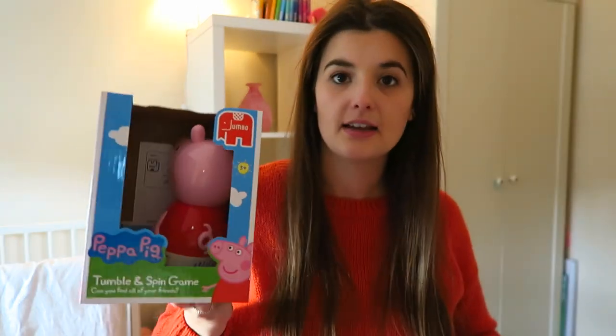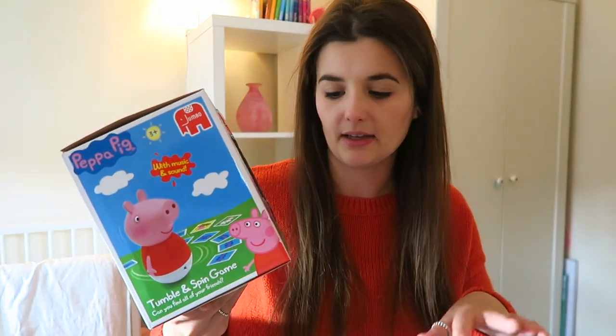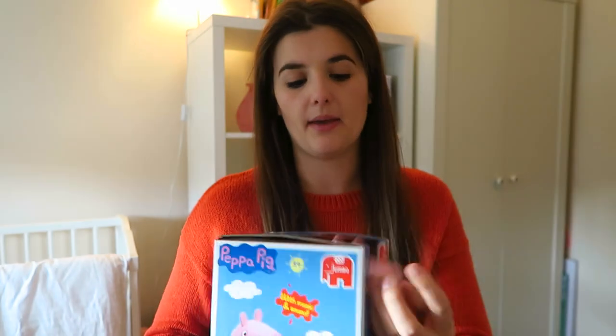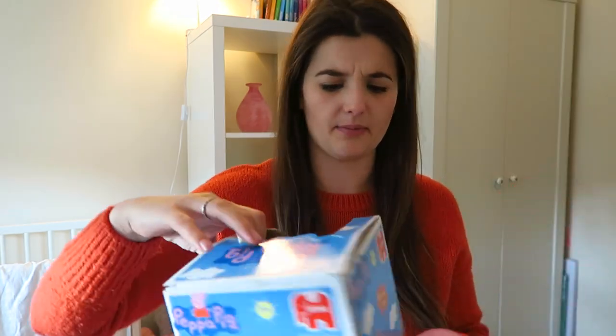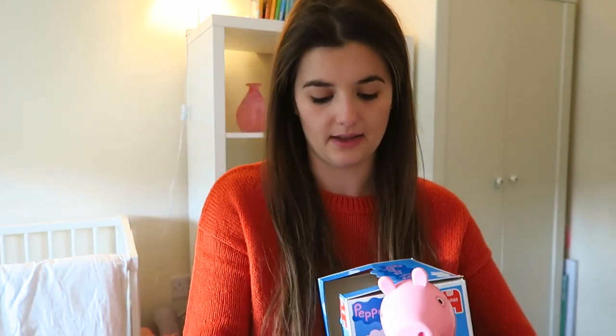Moving on to things from my grandma — she basically gives me a check and I buy things on her behalf. This year I only spent a little bit on P and put the rest in her piggy bank because I didn't want to buy stuff that wasn't necessary. I found this at Home Bargains — it's a tumble and spin game called 'Can You Find All Your Friends?' It's a Peppa Pig set; you turn it on and it spins. Neil said the batteries weren't working. You have little cards with characters like George. It was £2.99 — cheap and she liked it.